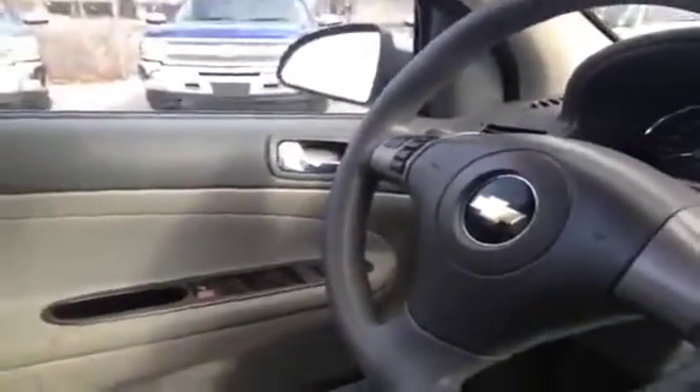This is the inside of the 2007 Chevrolet Cobalt LT, which has 70,012 kilometers on it. It is a light decor inside with the light titanium cloth seating as well.